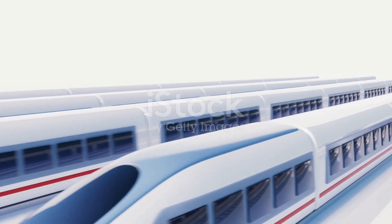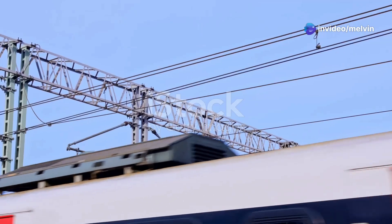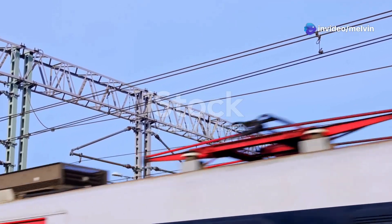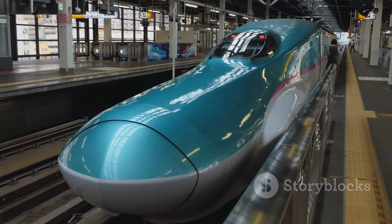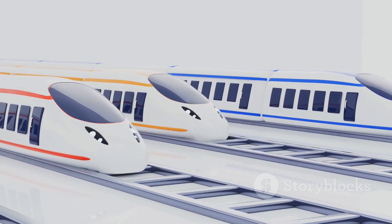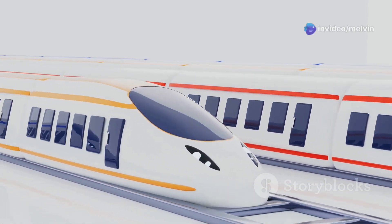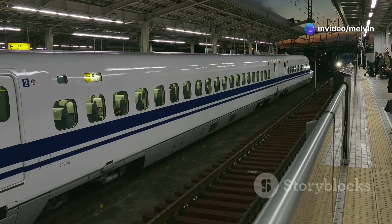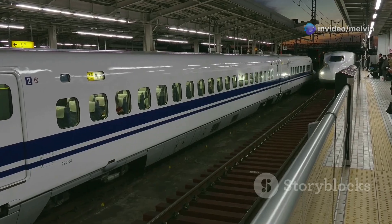The three principles are electric propulsion, aerodynamic design, and advanced track systems. These trains are powered by electricity drawn from overhead lines using a pantograph, which drives high-efficiency motors beneath the train. The streamlined design reduces air resistance, much like how an airplane cuts through the sky. They run on specialized tracks engineered for stability, featuring shock absorbers and banked curves.